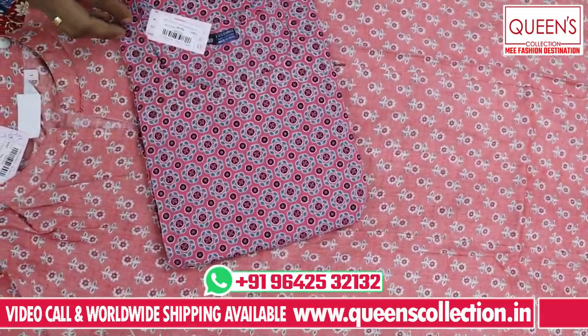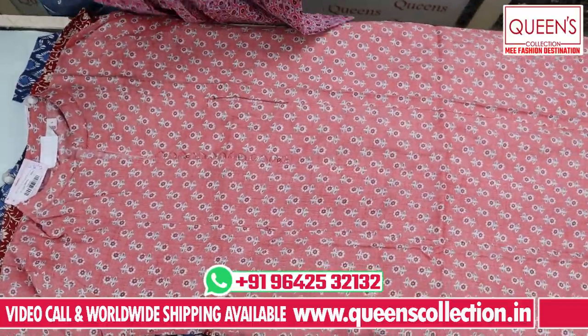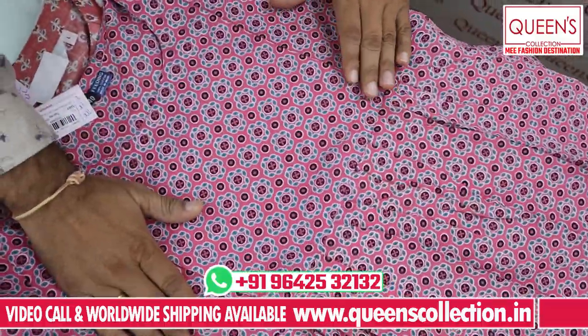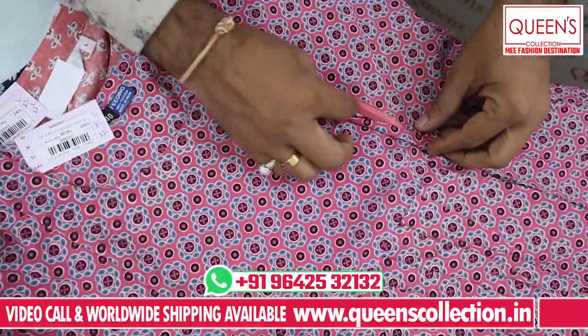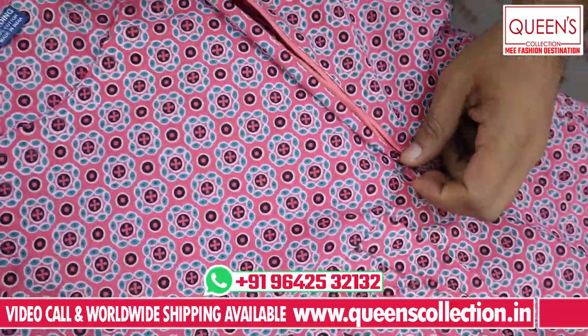This is also a Kali type model — a frog type model, very comfortable. It is also a tie style. If you have a box type of Kali, you can have a body fit with a feeding option. There are also 3-4 varieties and 3-4 prints.